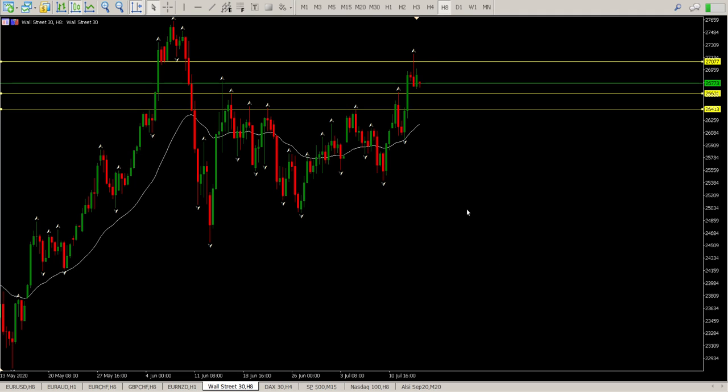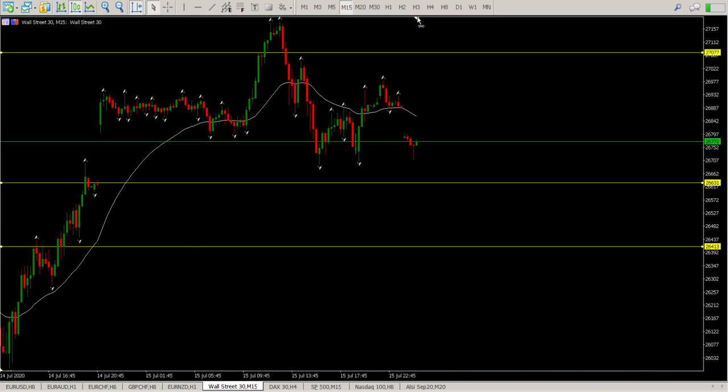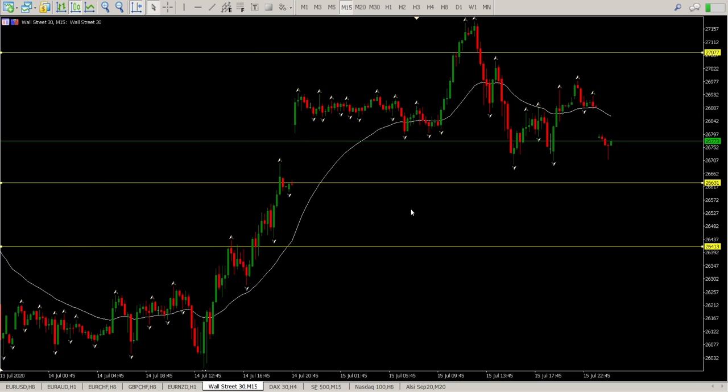I would like to see a pullback though. This eight-hour price action shows a rejection bar off the level, so I would like to see that play out — just coming back down, a nice deep pullback into the 26,400 area. That would get me in for a reasonable long. Otherwise it's a day of five and fifty-minute trading, looking for an opportunity at a fifty-minute level to get in long.